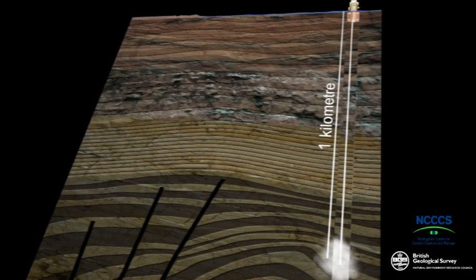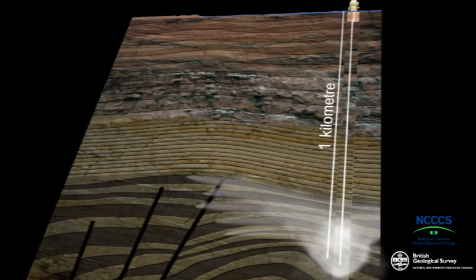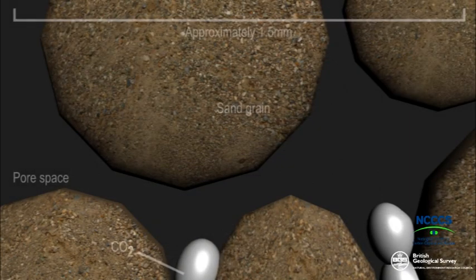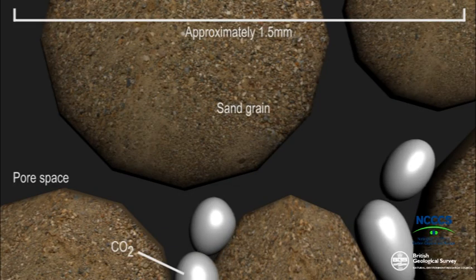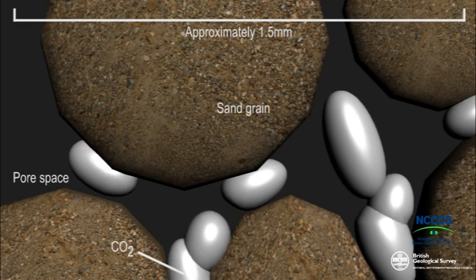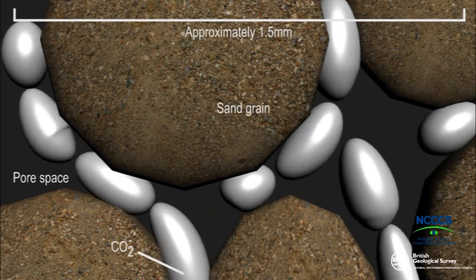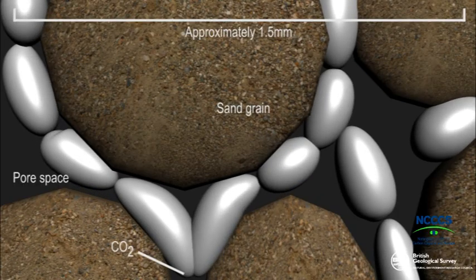Scientists have already shown, at a small scale, that they can capture, transport and store CO2. In Britain, we're lucky in being close to one of the largest areas of potential storage for CO2 in Europe. The rocks under the North Sea could absorb about 22 billion tonnes of CO2, which is 180 years of the UK's 20 largest point sources.